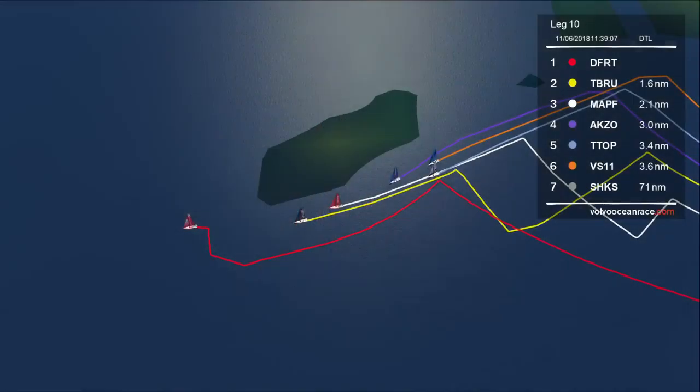Let's take a quick look at the virtual eye and the position of the fleet at the moment. We've got Dongfeng Race Team on the leaderboard out in the lead, with Team Brunel in second place — not by much, about a mile and a half behind. Then we've got Mapfre in third place, then Team AkzoNobel, Turn the Tide on Plastic, and Vestas 11th Hour Racing right alongside them. And then some good miles back, unfortunately, Sun Hung Kai Scallywag got off to a little bit of a shaky start out of Cardiff. That's where the fleet are at the moment on the water.